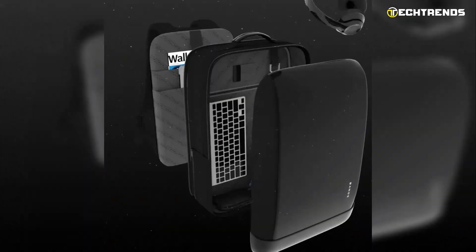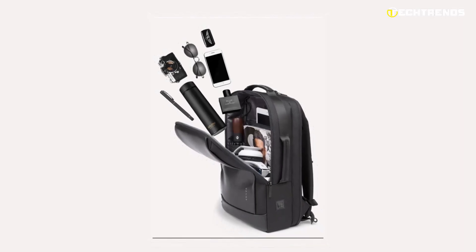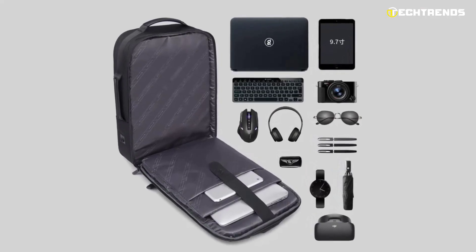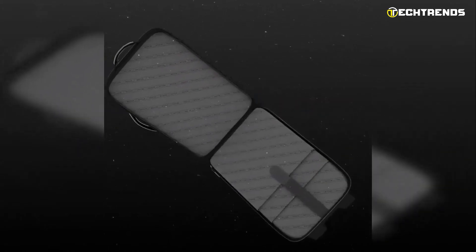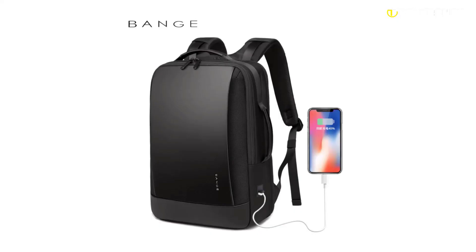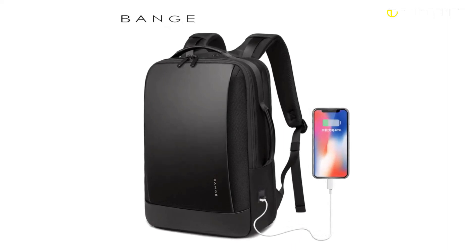Your laptop stays safe, and there is a space for a smartphone, one for a tablet, and others for accessories such as pens, keys, wallets, books, and clothes. All pockets are easily accessible thanks to its 180-degree opening. This bag is a reliable storage space for your laptop, and it can easily lay flat when you pass the security checkpoint at the airport.